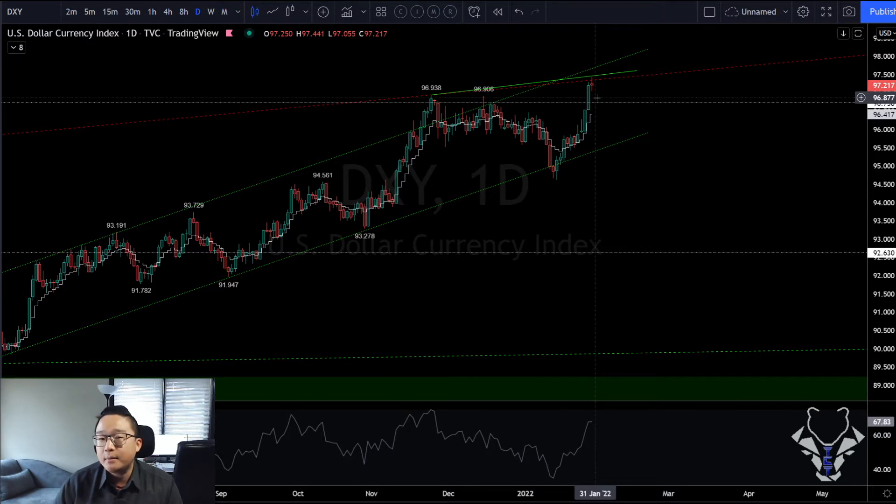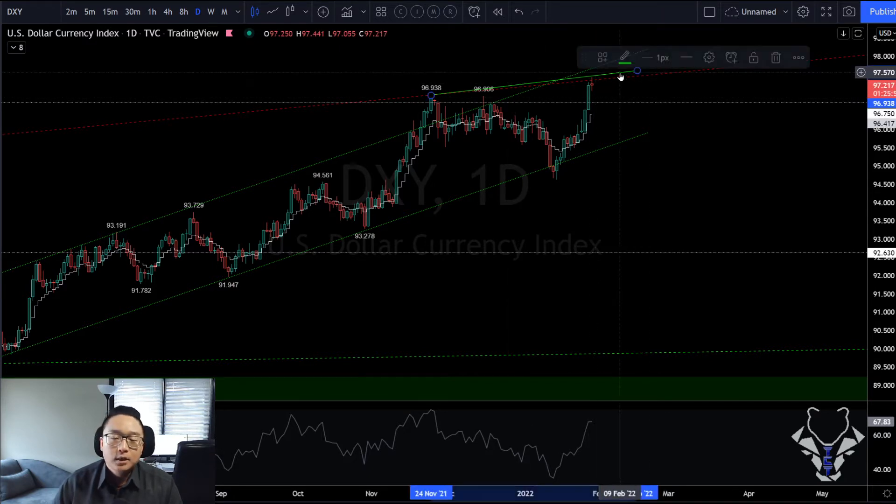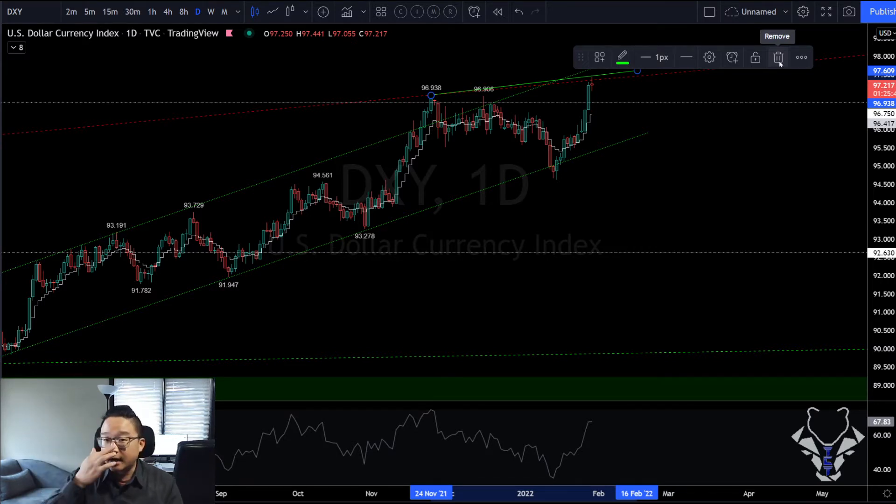Today we got a spinning top candle with new highs on DXY. Let's see if we get follow-through or rejection on Monday. We need to see the bears come in on US Dollars — that's the first decent signal for a bottoming process in the market.